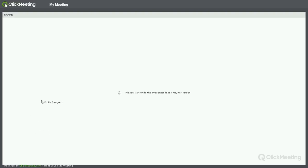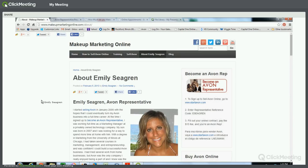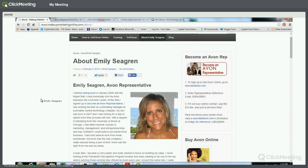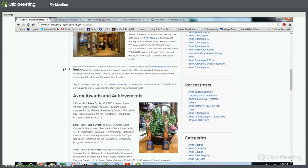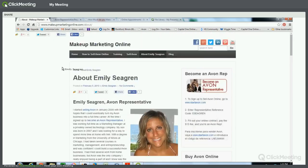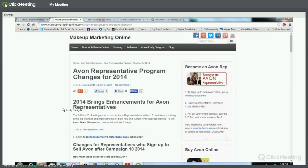I'm an Avon representative. I started selling in 2008 and I own two Avon beauty centers, which are also Avon stores. I have a team of over 150 people throughout the U.S., from California all the way to New York. I'm also the owner of MakeupMarketingOnline.com, a website I created for current representatives with tips and to find new team members.